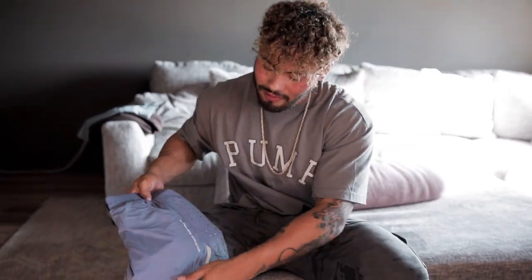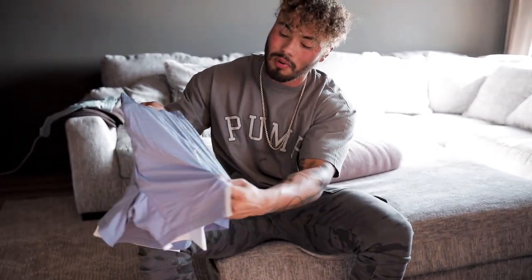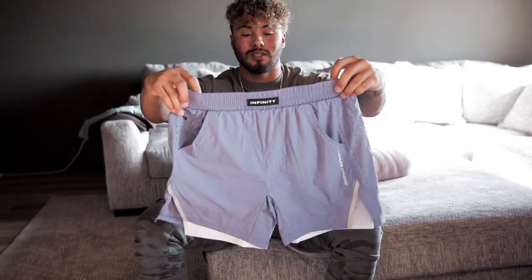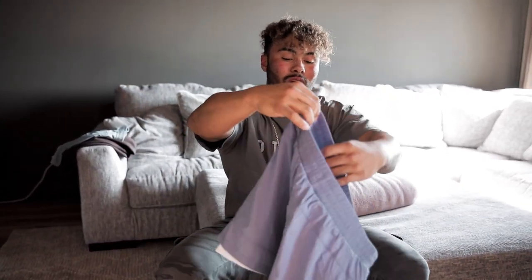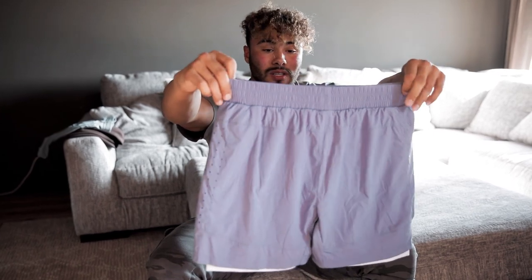And last up we have the Infinity Speed Short in Muted Purple — the only colorway of this item dropping in this launch. They introduced these shorts last launch in October and they are my favorite shorts, though those mesh shorts are competing now. These are especially great for leg day. Inside you have built-in compression, and on the outside a super stretchy, soft, cool, very breathable material. These are just killers. If you already have the speed shorts, you need to get this colorway — you'd be lying if you told me this isn't the coldest color they've done.